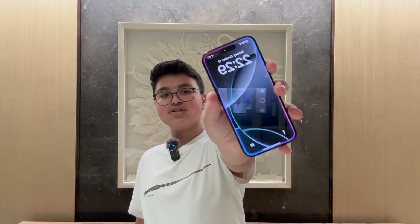Hey guys, welcome back to my channel. Today I'm going to show you all the new Apple Intelligence features available right now.